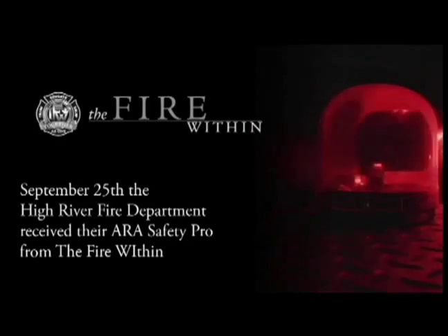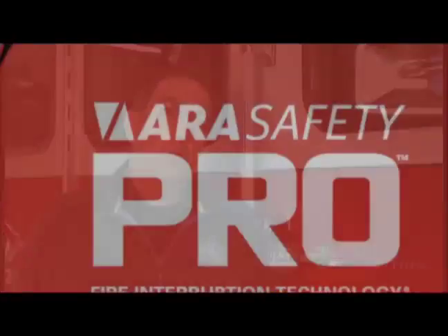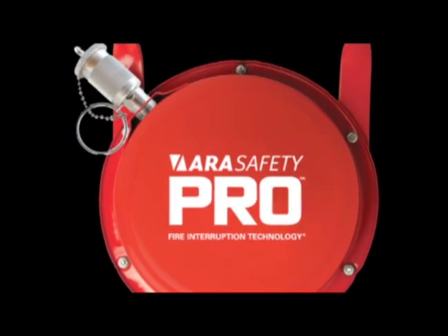Chad talked to Len and said, we've got this new thing that's on the market. We're willing to maybe put one in your station and you guys can deploy it whenever you guys see fit. We received it on a Thursday afternoon and the following Tuesday we had a call to a structure fire where we were able to really see how it worked in an actual structure fire.